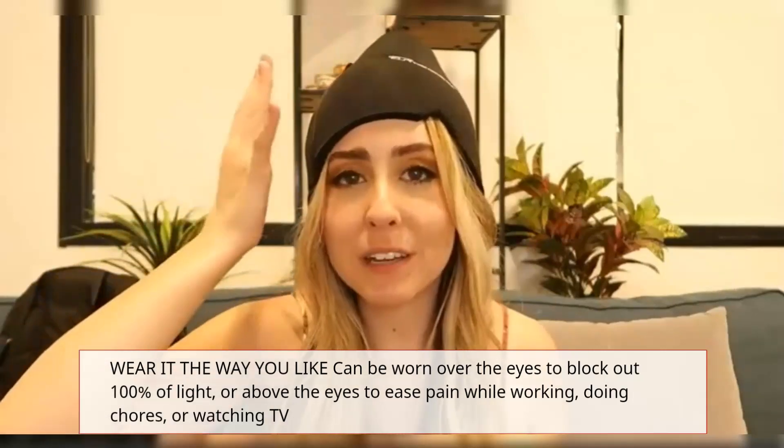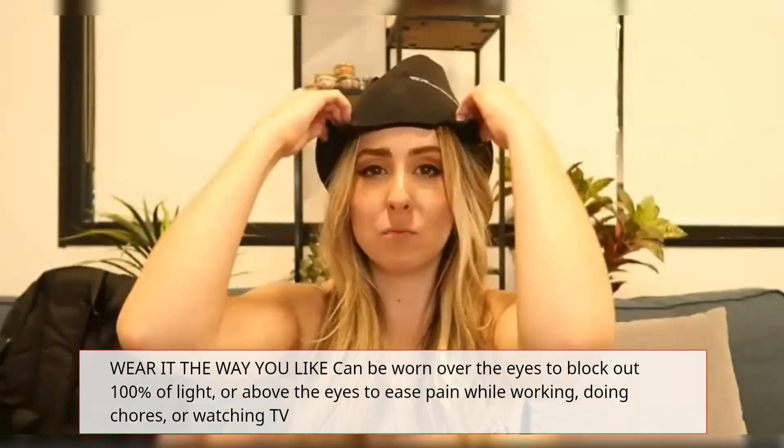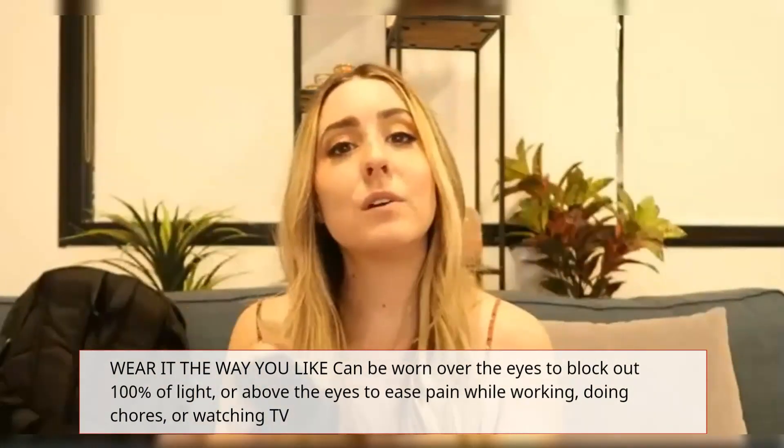Wear it the way you like. It can be worn over the eyes to block out 100% of light, or above the eyes to ease pain while working, doing chores, or watching TV.